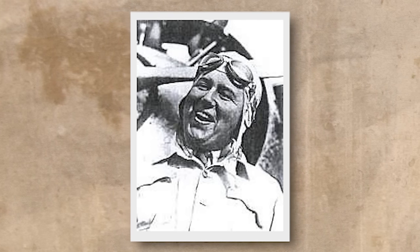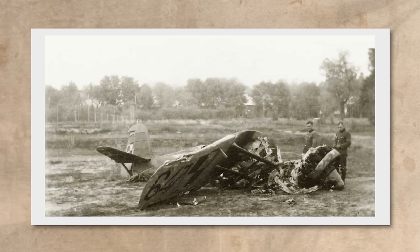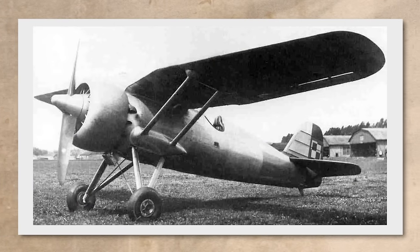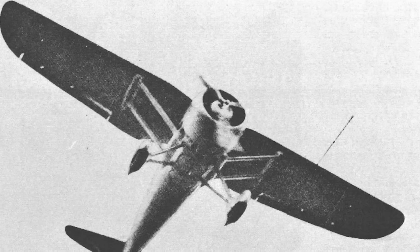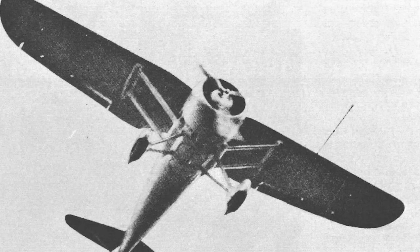Fortunately, test pilot Captain Boleslaw Olinski was able to bring the prototype down for an emergency landing. Unfortunately, the damage resulting from this meant that the entire front half of the aircraft's fuselage had to be rebuilt. Following repair work at the PZL facility in Warsaw, the prototype took to the skies again in October, this time with the originally intended propeller installed. In late 1933, it completed a series of flight tests, highlighting the need for some 150 modifications, all of which were subsequently introduced on the P-24-2, the second prototype, which also came to be known as the Super P-24.